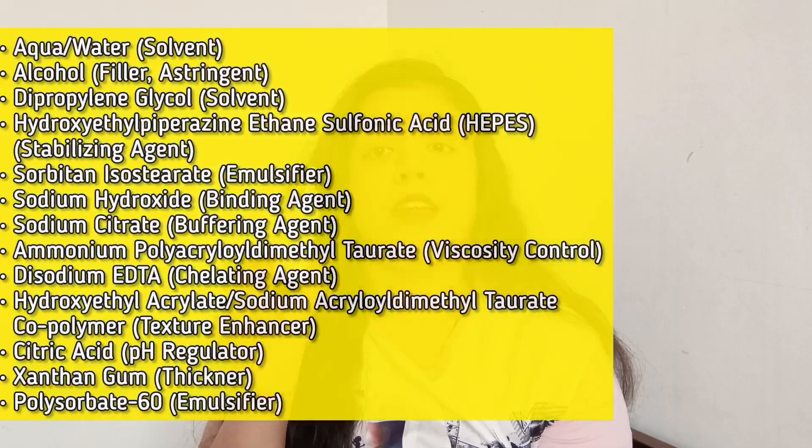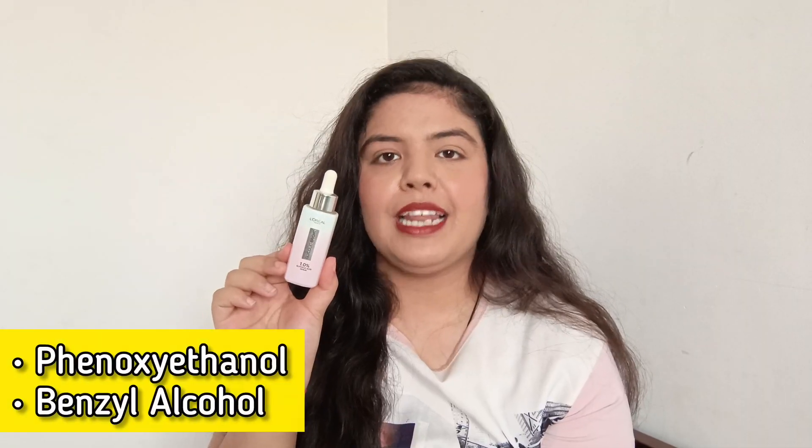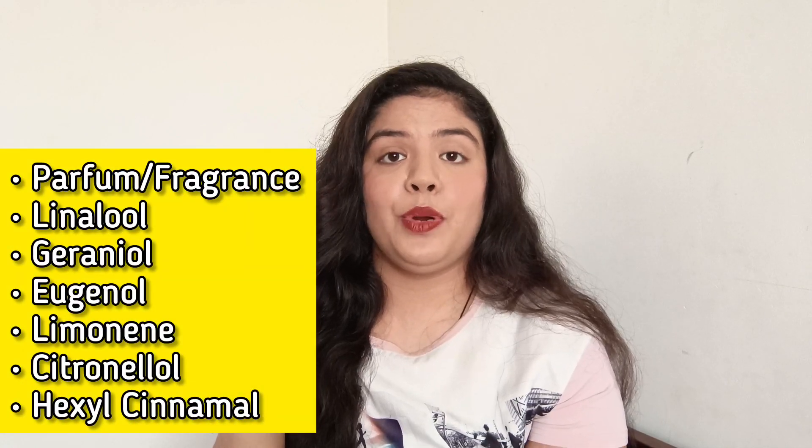The base ingredients number is 13, which is a big number for a serum. Overall, the ingredients list is safe, but the product contains polysorbate 60, so those who avoid polysorbate 60 should be careful. There are 2 preservatives, which are the same as the face wash, and these are good preservatives. In the product, there are 7 fragrances, and whenever you apply it, you will notice a very weird fragrance.